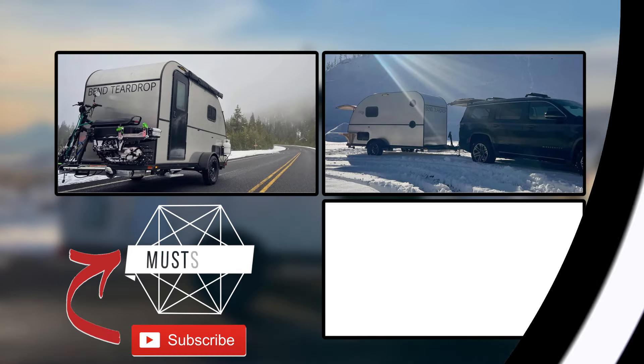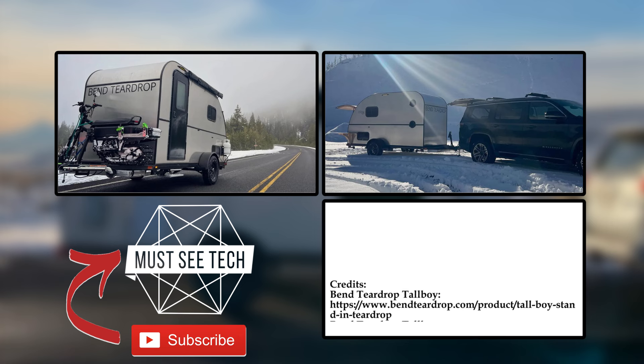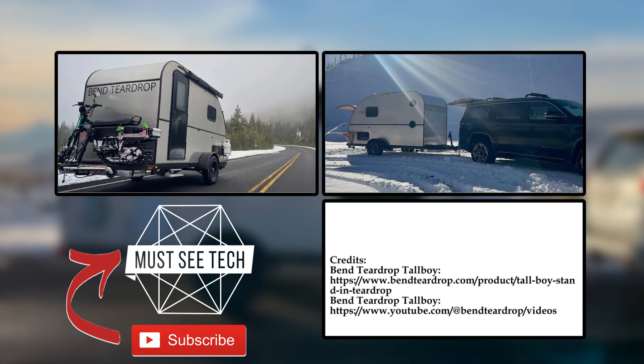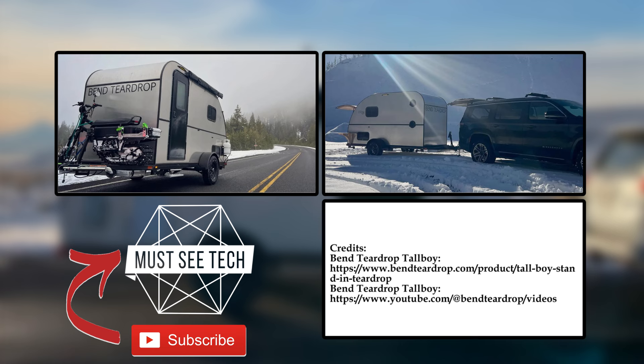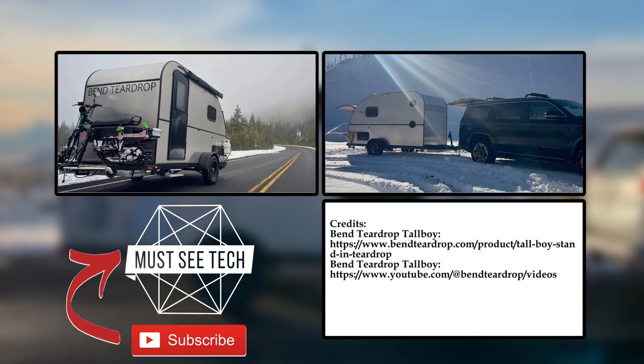Must-see Tech will always be there for you, delivering informative content about the latest innovations in the world of outdoor recreation and high-tech. Support our efforts by pressing the like button and subscribing to the channel. If you want us to cover specific topics or wish to participate in the discussion of today's episode, welcome to the comment section. We'll see you soon!